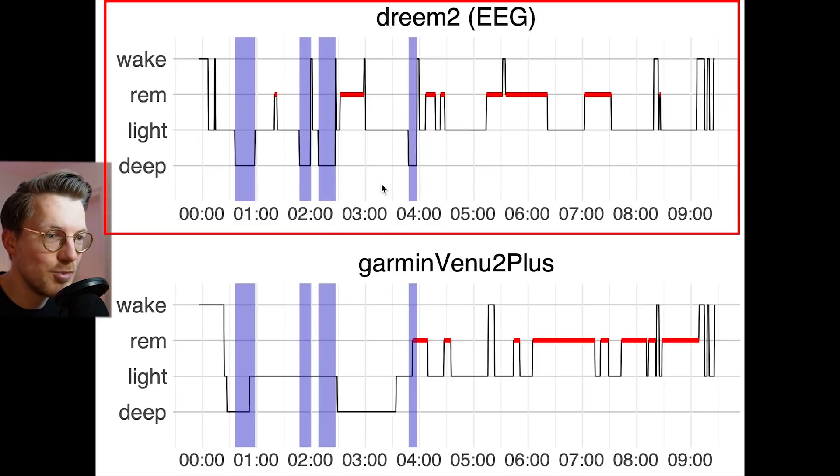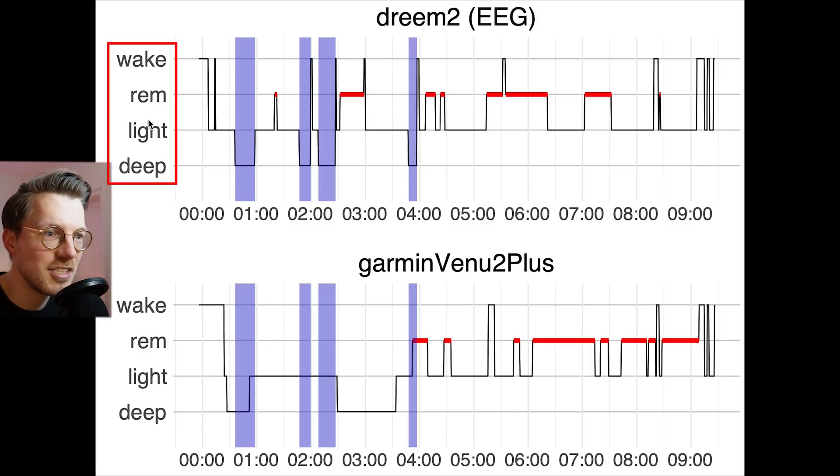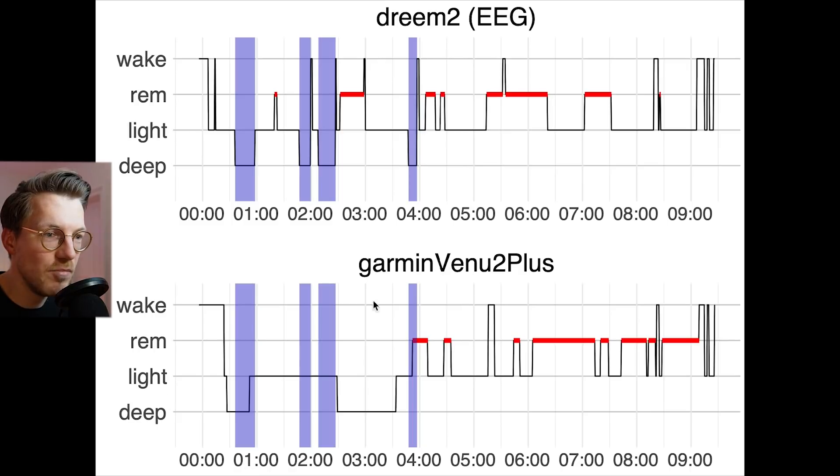On top we have the sleep stages according to the Dream 2 EEG headband, with the clock time along the horizontal axis and the sleep stages along the vertical axis. On the bottom we have a similar plot, but now for the Venue 2 Plus. I've highlighted all real deep sleep in purple here, and as you can see, I had some deep sleep in the beginning of the night, and almost none of that was detected by the Venue 2 Plus.